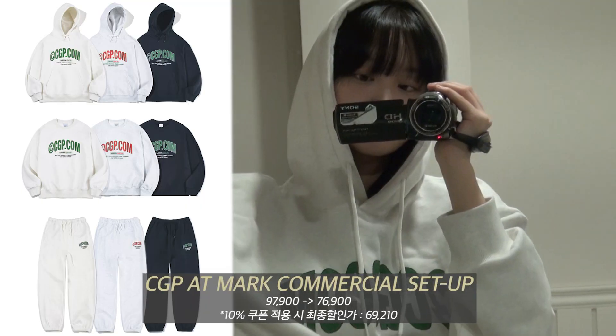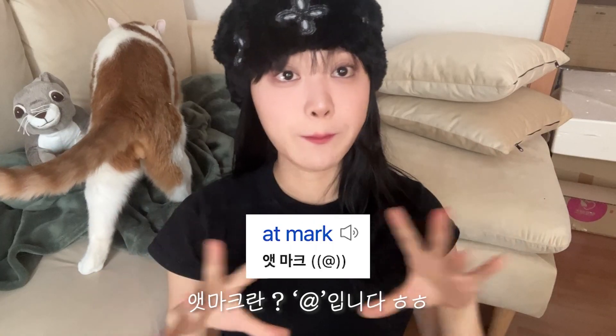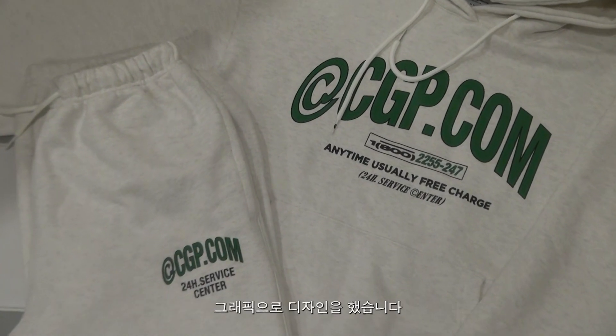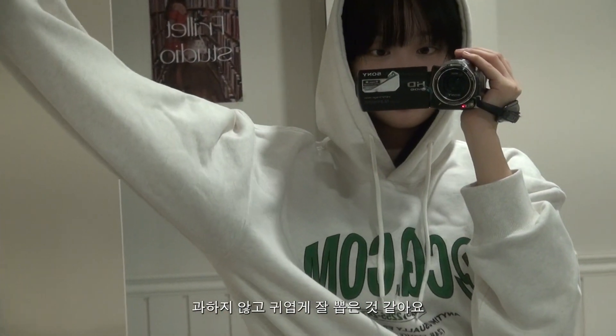다음은 CGP 엠마크 커머셜 트레이닝 셋업인데요. 저는 오트밀 색상으로 착용해봤고, 이 엠마크를 코드그라피의 C로 위트있게 활용해서 그래픽으로 디자인했습니다. 코드그라피는 항상 컬러배색도 되게 귀여운 조합으로 뽑거든요. 이 제품도 오트밀에 그린 색상을 써가지고 과하지 않게 귀엽게 잘 뽑은 것 같아요.